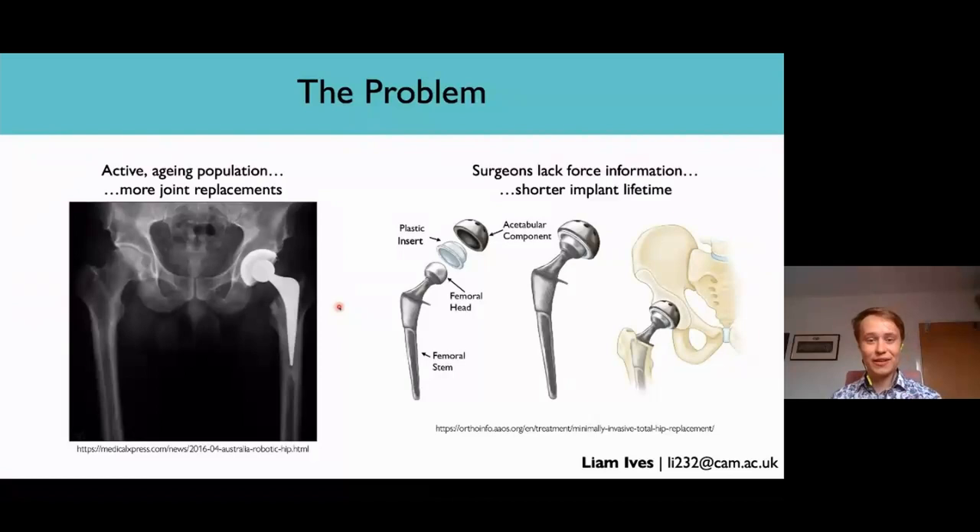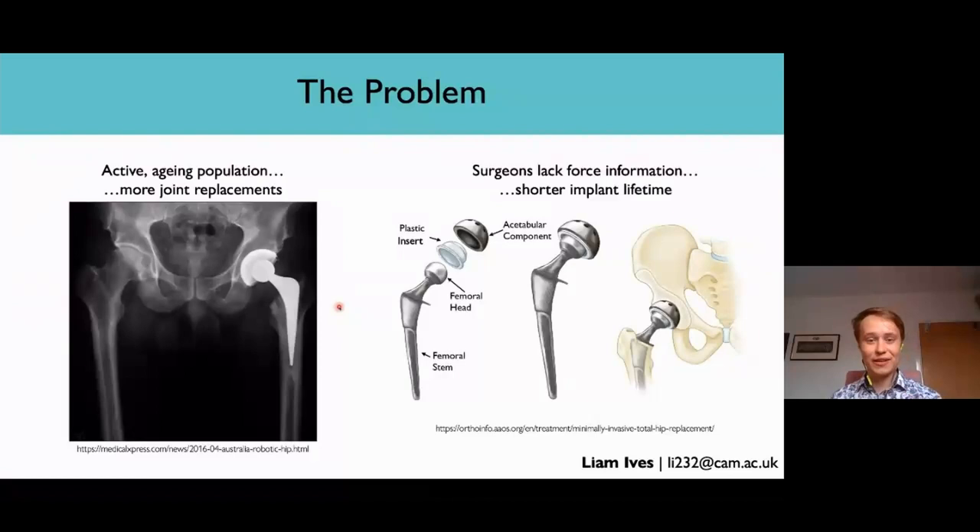We have a population that is not only aging, but is more active as well, which means that we're placing more and more stress on our joints. Furthermore, the average age of a person receiving a joint replacement is actually decreasing. As a result, the number of joint replacements is increasing — in the United Kingdom, about 2 million hip and 1.5 million knee replacements were performed between 2003 and 2019.